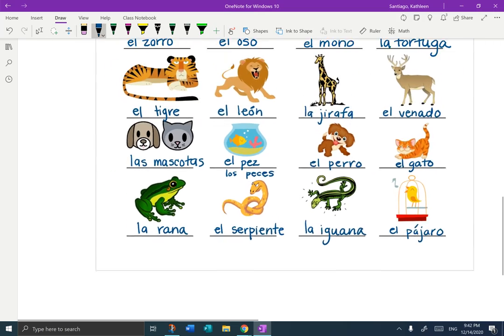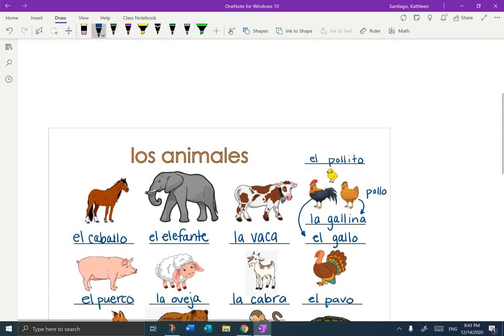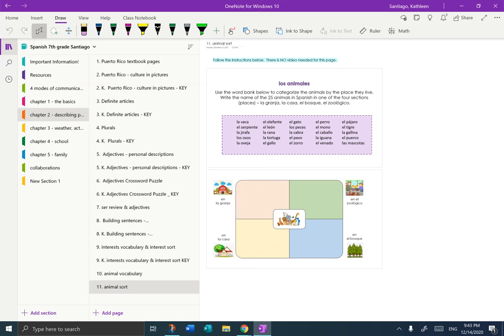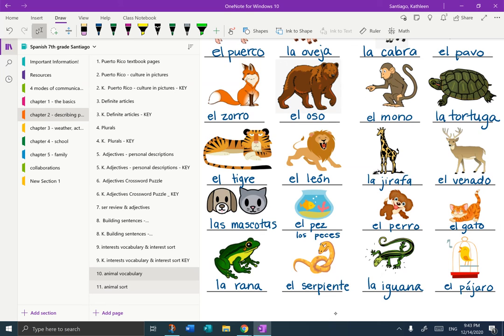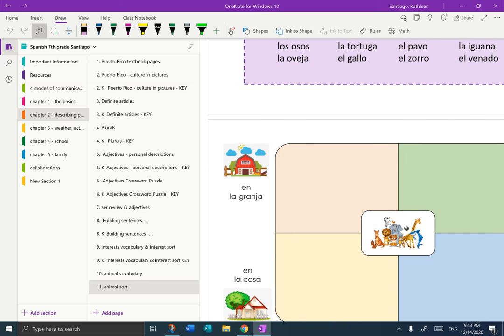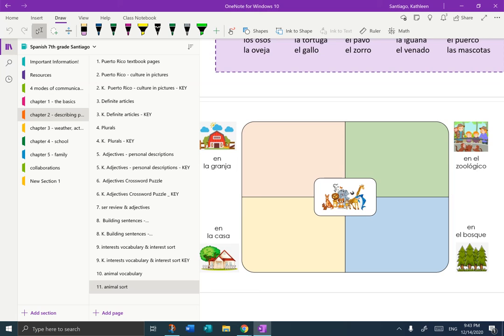Okay, that is the end of the animal notes. Just so we're clear, after you finish your notes, you're going to go to your OneNote, go to the next page, and sort the animals. All of the animal names are there, and you might have to pop back and forth between pages 10 and 11. Yes, you have to sort all of the animals in the purple box, and you're sorting them by where they live. You can figure it out — there's no video needed for that homework. Gracias.